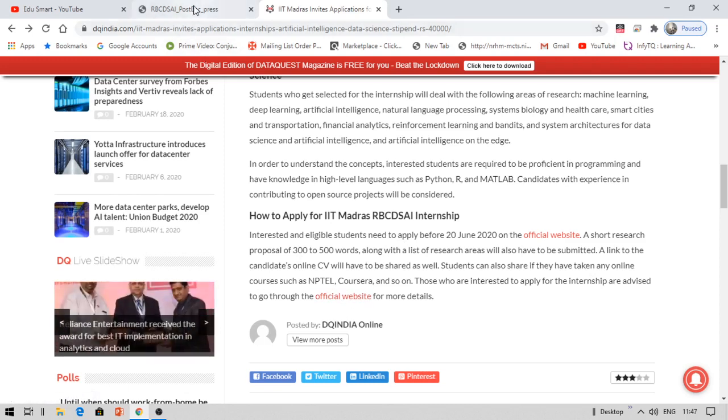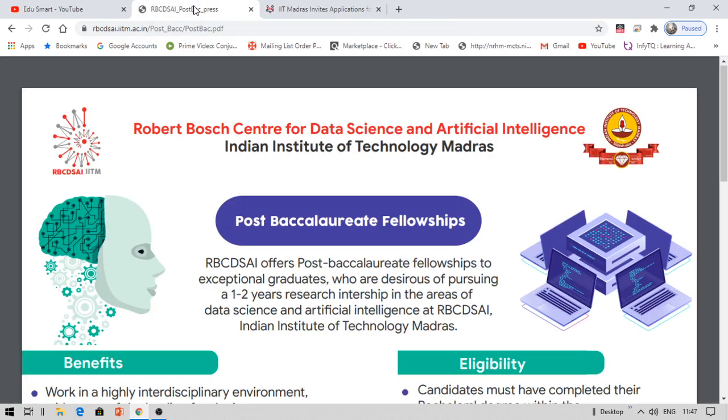Let us look at the official website. This is the press release by IIT Madras — I mistakenly said IIT Bombay since I recently made a video on that, but this is IIT Madras.